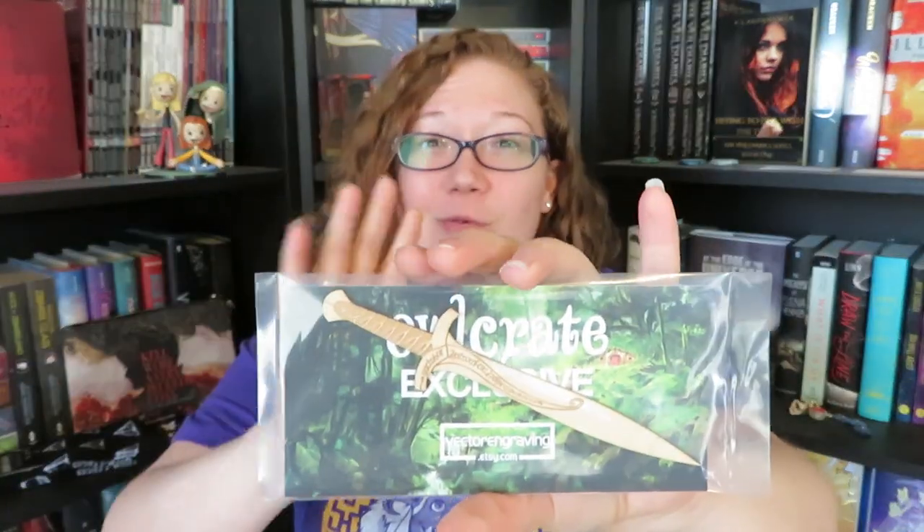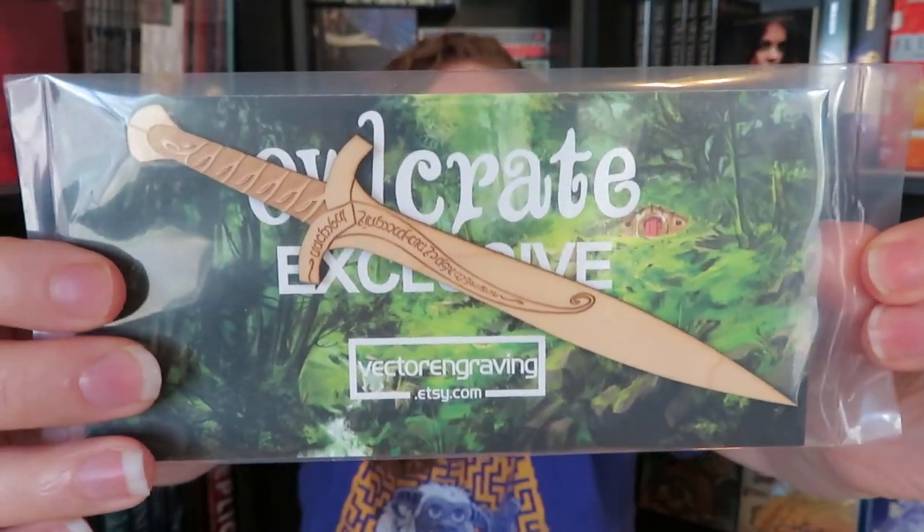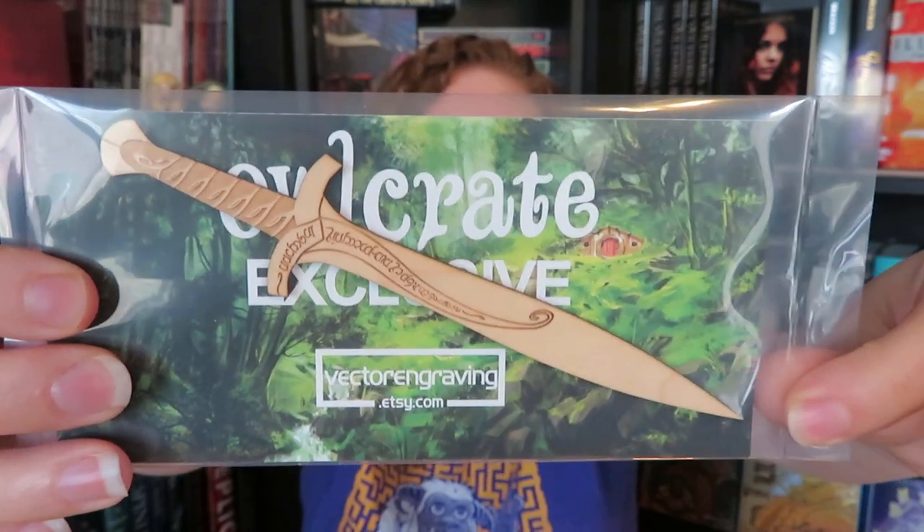Next, we have something in a pouch that's not easy to open, so I'll leave it in here for now. It looks like we have a Sting sword — it is completely made out of wood, and it was created by Vector Engraving. On the back it says, 'Sting is an ancient elvish blade. When orcs or goblins are near, the blade glowed blue, alerting the wielder to their presence. Bilbo Baggins had it engraved — translated, it reads: Sting is my name. I am the spider's bane.' Also works great as a letter opener. It was also designed by Juniper and Ivy Designs.